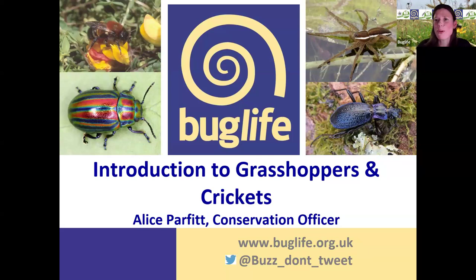Welcome along everyone. We're here this evening for an introduction to grasshoppers and crickets. My name's Alice Parfitt. I am a conservation officer with Buglife and really pleased that everyone's here today to find out a little bit more about some of our special insects.